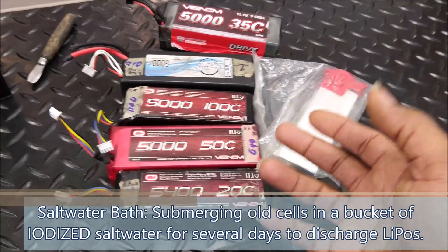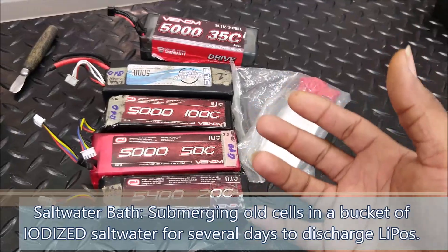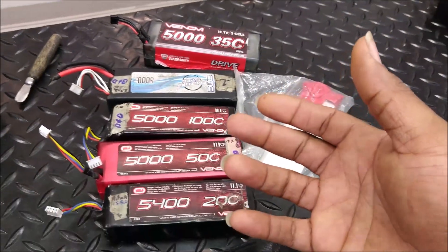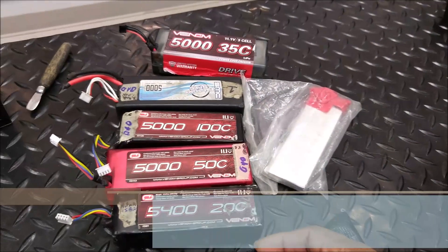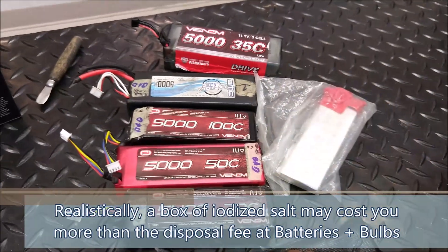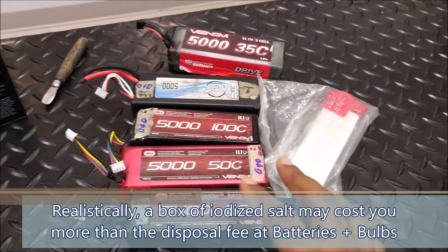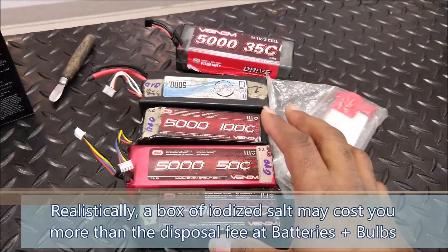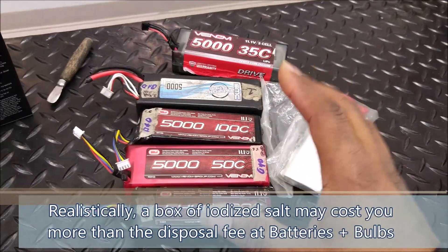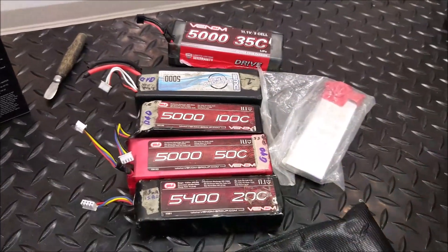I know a lot of people say you can just use a salt water bath and put it in the garbage, but from talking to the consultant here — who is actually trained on the proper disposal of lithium batteries — he's never even heard of the salt water bath method. You have to make your own decision, but if you want to be 100% sure that the batteries you're disposing of are safe and aren't going to cause a problem down the line, just find a proper recycling facility and take care of it that way.